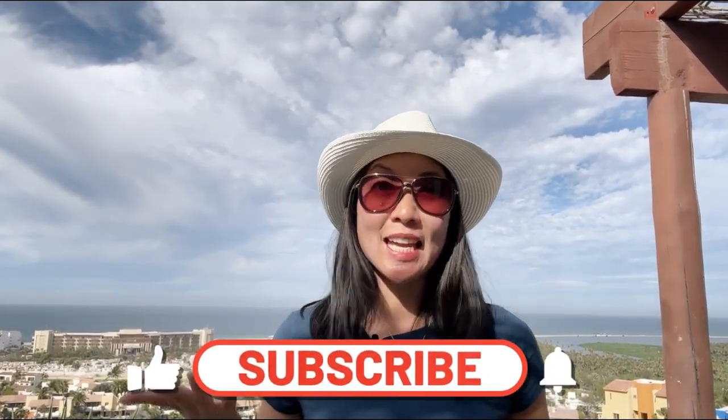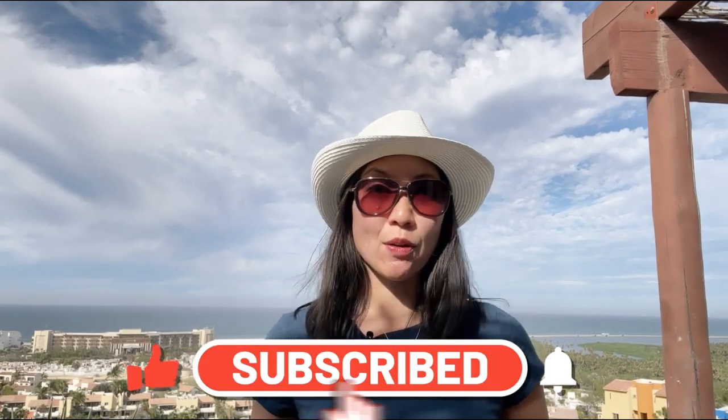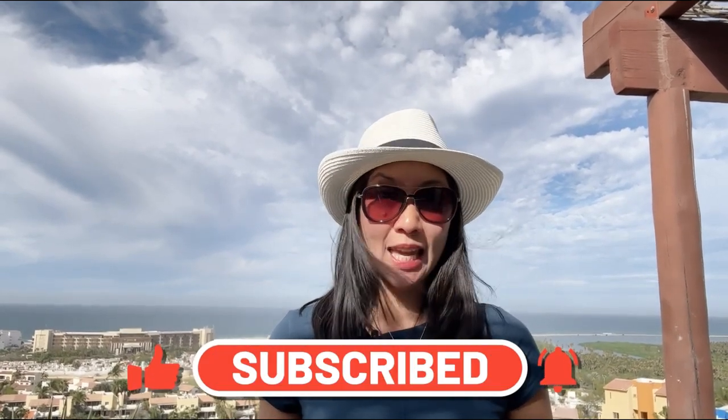Remember to find a mineral sunscreen and go to the EWG website if you need help, and don't forget those fabulous sun accessories. Thank you for joining me on this journey towards optimum health. Don't forget to follow, like, and subscribe if you want more tips on how to thrive while minimizing the use of medications — now get out there and enjoy the sunshine!